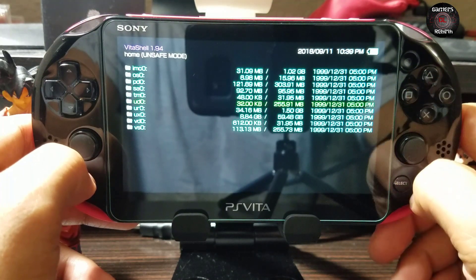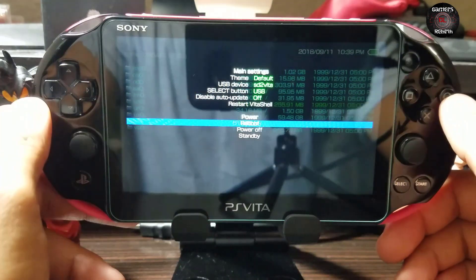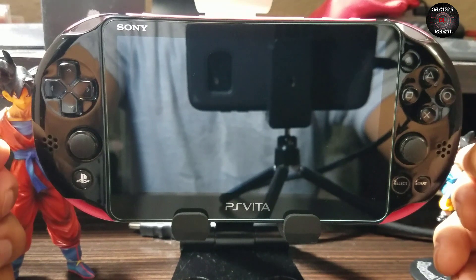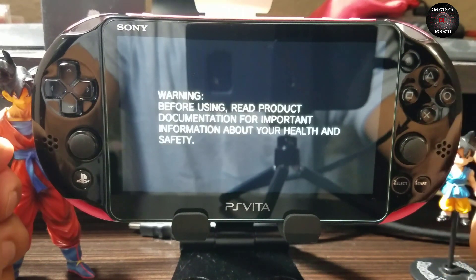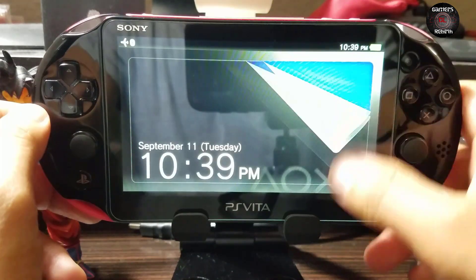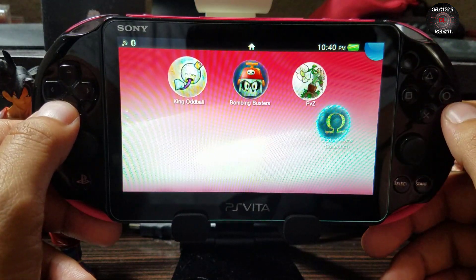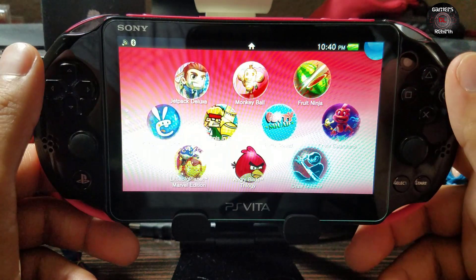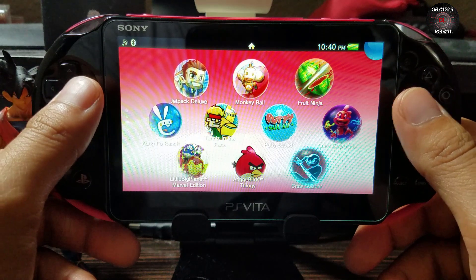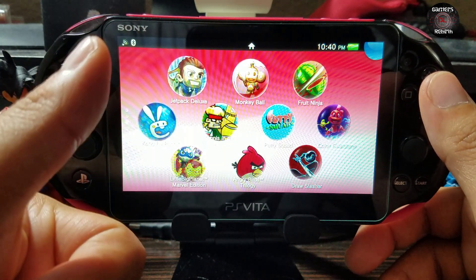If you get updated to 3.69, you might get a white screen. After completing these steps, go ahead and reboot the PlayStation Vita. Do not update — it is not recommended. Once you get home, put it on airplane mode, disable the Wi-Fi, and follow these steps. If this helped, remember to hit Like, Subscribe, and share with your friends. As always, Gamer Rebirth out.